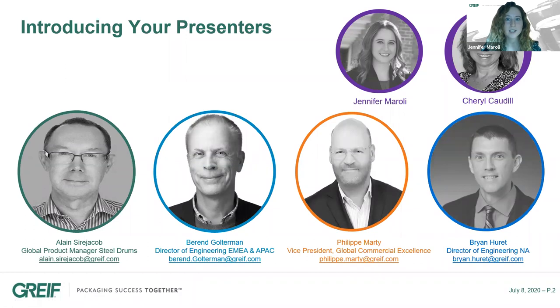My name is Jennifer Maroli and I'm a marketing intern based in Ohio. I will be a senior at Ohio State studying marketing and I will be assisting Cheryl Caudill with moderating this event today. Cheryl Caudill is responsible for marketing communications for our rigid industrial packing and services division and has over 25 years of marketing experience.